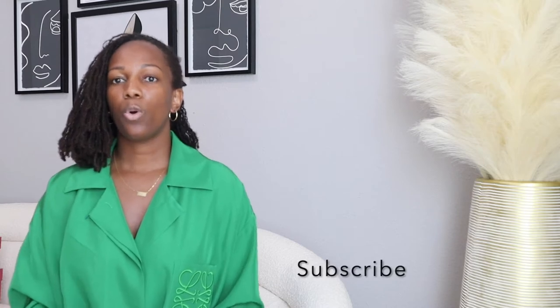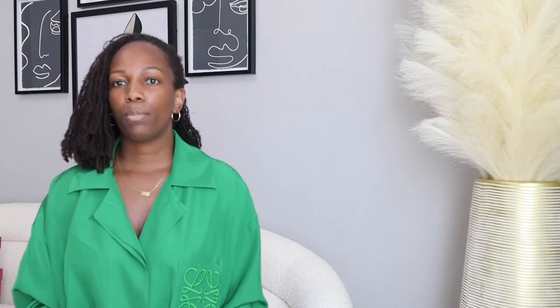I have a mini luxury haul, and before we get started, go ahead and like, comment, and subscribe to my YouTube channel so you won't miss any future uploads. Now that I've got that out of the way, let's go ahead and get started. I'm going to start with the ready to wear.